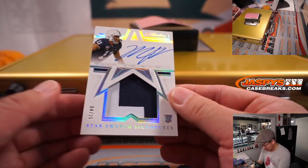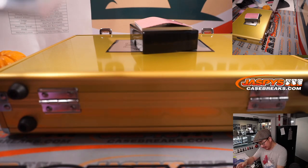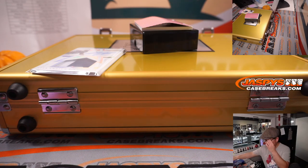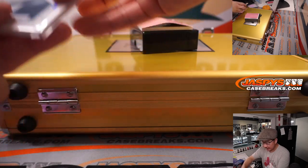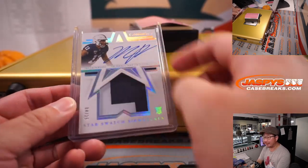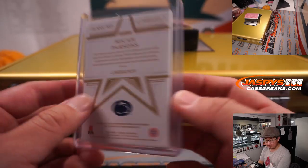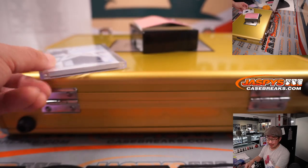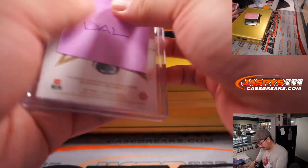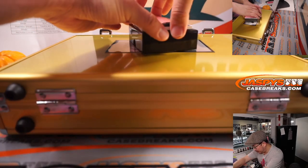Star Swatch Signatures, Micah Parsons, 4 out of 25. And I think Micah Parsons — that star's appropriate, right? Because isn't he a cowboy? Cowboy star right there. And that'll be for Steve Locke and the Dallas Cowboys. I think he's pretty darn good.